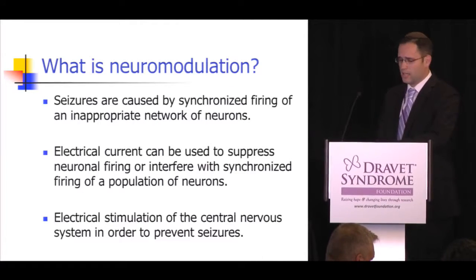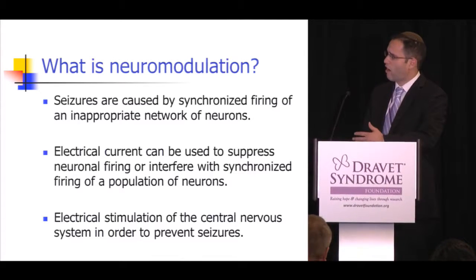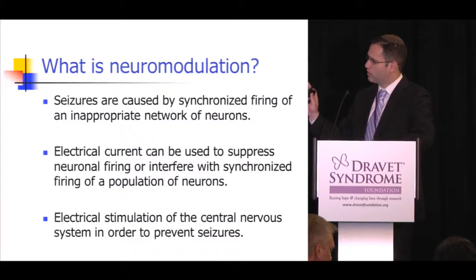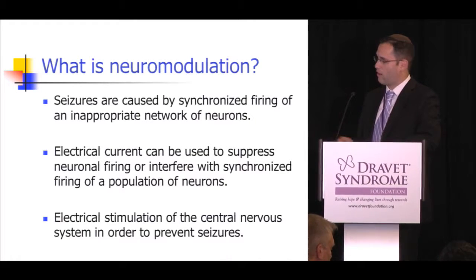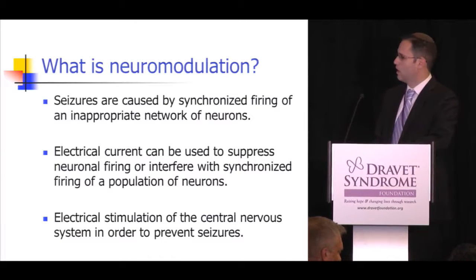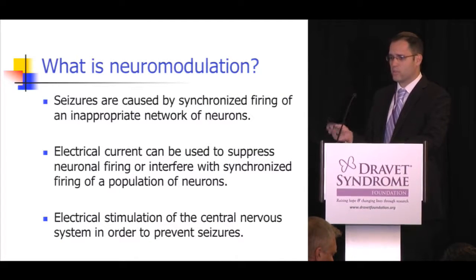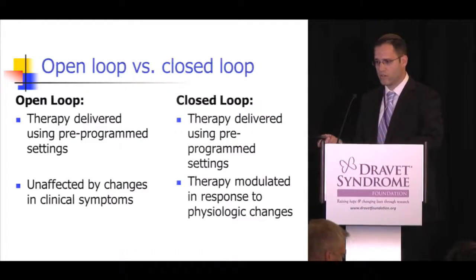The idea behind neuromodulation is that seizures are caused by a synchronized firing of an inappropriate network of neurons. We can use electrical currents to suppress the neuronal firing or interfere with the synchronized firing of a population of neurons. Electrical stimulation of the central nervous system is performed to prevent seizures or to reduce their frequency, duration, or severity.